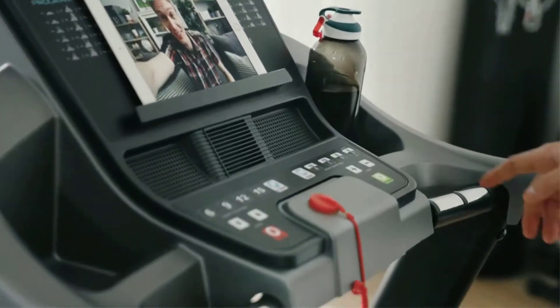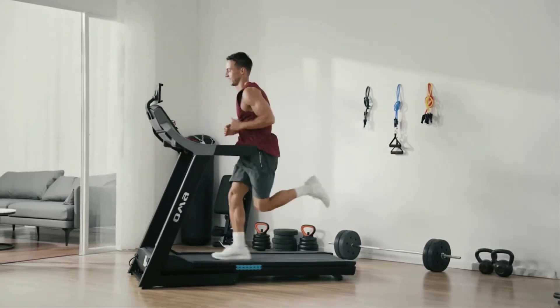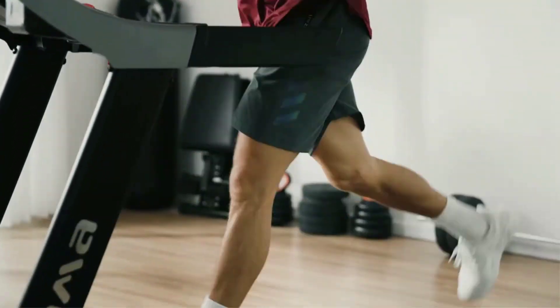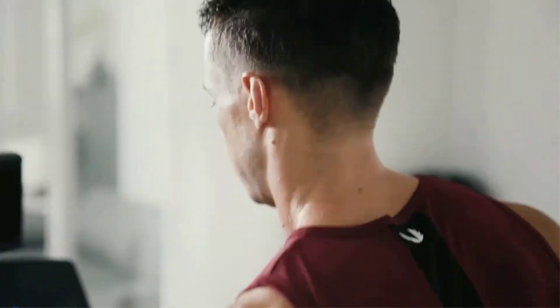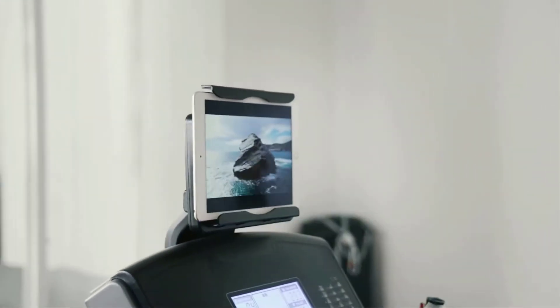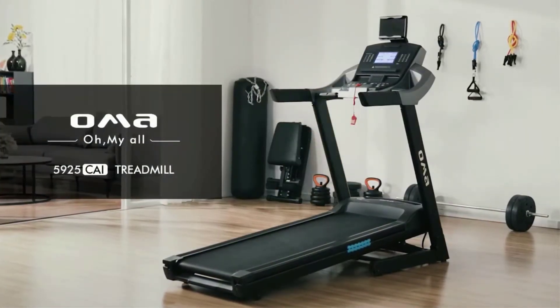The console includes cup holders for convenience and provides quick access to all controls on a large LCD screen. Technical details: the OMA treadmill is durable with an incline up to 15%, 3 HP output at 11.2 MPH speeds. The running area measures 5'5" by 2'2", with a 300 lb weight capacity. It weighs 185 lbs but has wheels for easy transport, with steel pipe construction and ABS plastic for long-term durability.